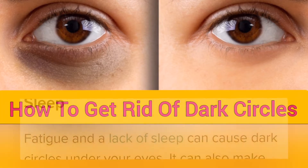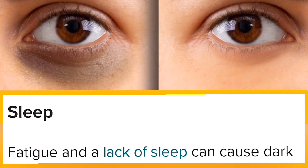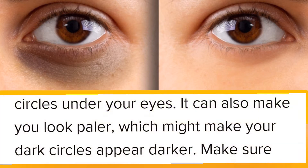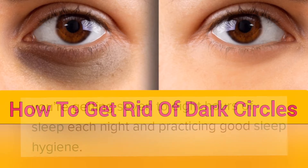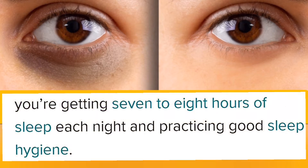Sleep. Fatigue and a lack of sleep can cause dark circles under your eyes. It can also make you look paler, which might make your dark circles appear darker. Make sure you are getting 7-8 hours of sleep each night and practicing good sleep hygiene.